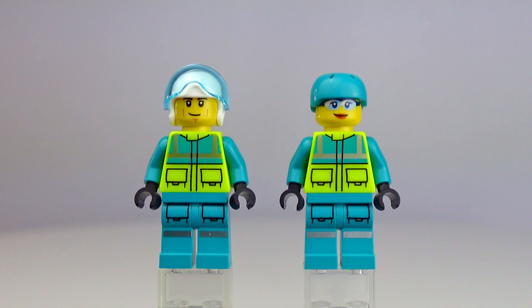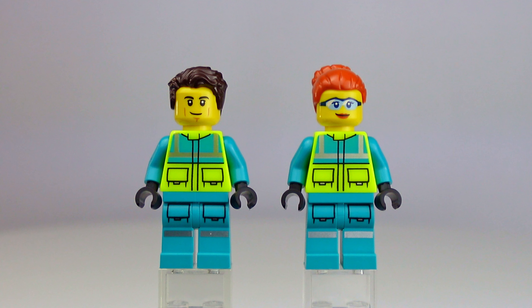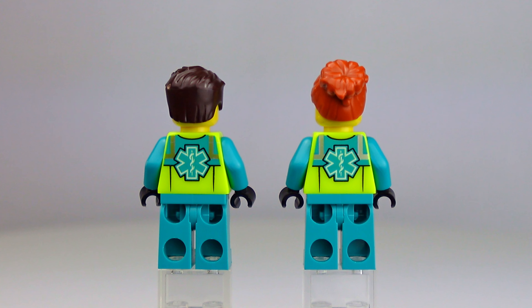Close up now with the minifigures. This is the pilot on the left and the rescuer on the right. Both torsos are gender neutral and can be swapped around any way you like. And I love this — LEGO gave us hair pieces. Looking good, you two. Back printing here is just as good as what's on the front. I love that medical logo and the monochromatic printing.